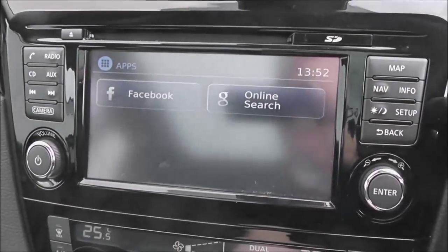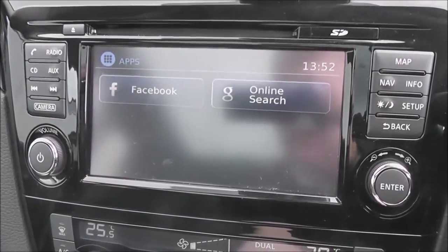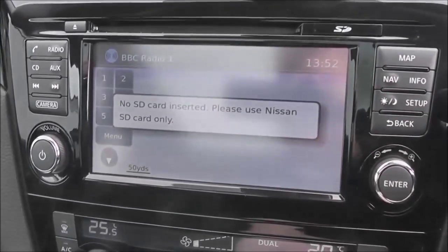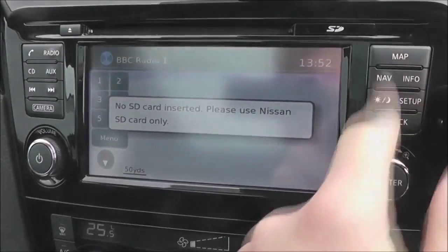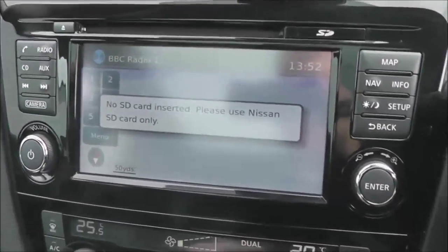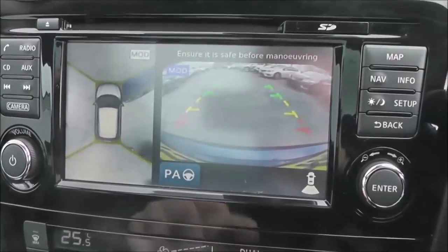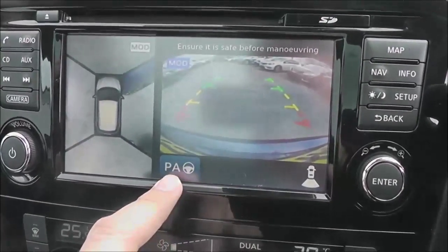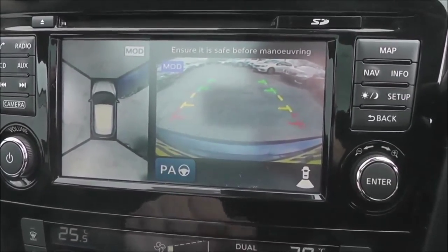Whilst connected you can keep up to date with Facebook. You've got Google online search, and there are also apps for Twitter, Eurosport and TripAdvisor available. It does have a touch screen satellite navigation system. There's a rear view camera display as part of the Safety Shield — a nice clear colour screen on the right hand side. A round view monitor on the left and the intelligent park assist, that button in the centre — that's the automatic parking system.